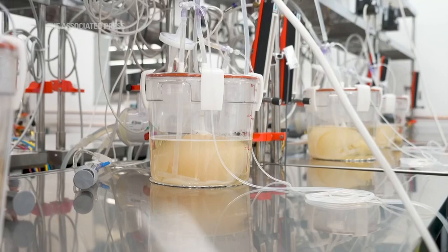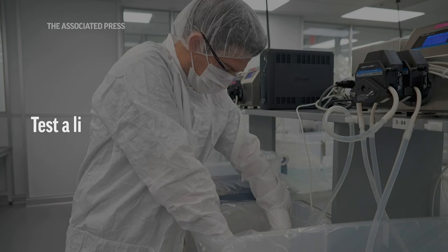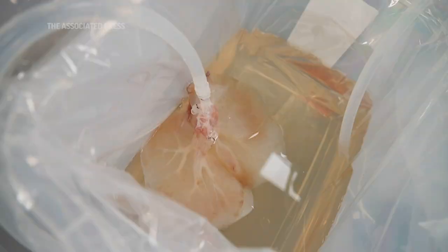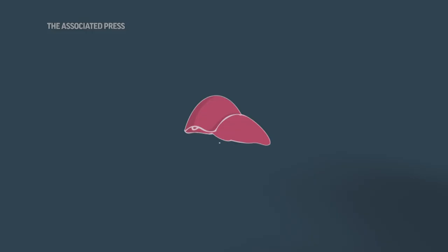But now, instead of having a pig organ, it's a human organ. What if we took people who had acute liver failure — people where, without a transplant, their estimated chance of survival is less than a week? This is our opportunity to take our bioengineered liver, house it external to the patient, and essentially provide liver dialysis to the patient.